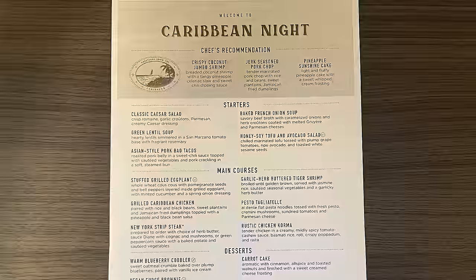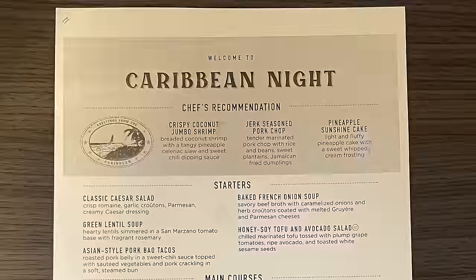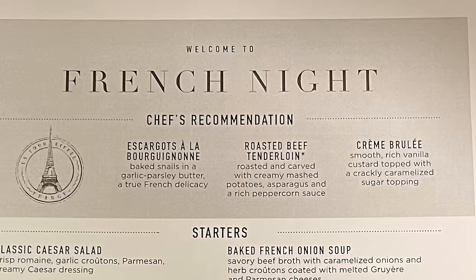Next up is Caribbean Night, featuring things like the seasoned pork chop, coconut jumbo shrimp, stuffed grilled eggplant, tiger shrimp, and a tagliatelle pasta. Something else you'll notice about the menu changes is that the chef's recommendations at the top do not double down in the main course. In the old menu, the chef's recommendation was a selection from the main course options, but in the new menu the chef's recommendation is in addition to the main courses.